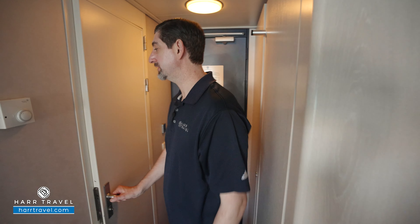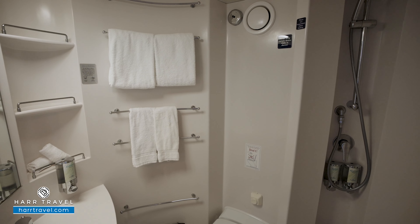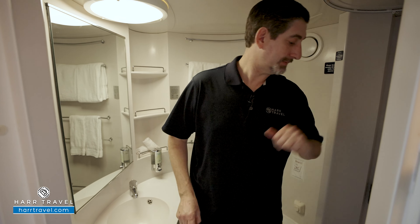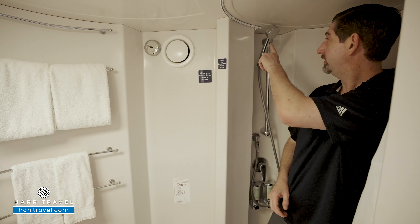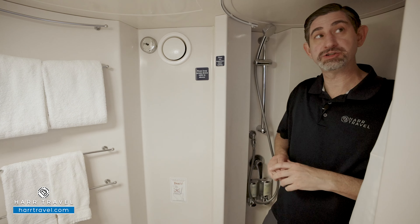Directly across, you're going to find the bathroom. As I step inside, you actually have a pretty good amount of vanity space here. You've got storage up and down as well, toilet tucked just behind, and I'll step into the shower. Now I'm a really big guy — I'm 6'6" — I do fit in here. You're going to have the adjustable shower wand up above, and your bath amenities down below that they'll replenish throughout your stay.